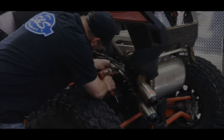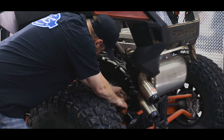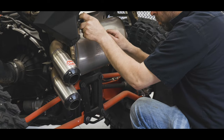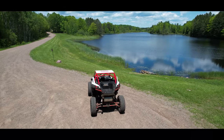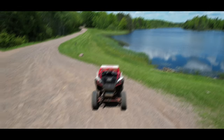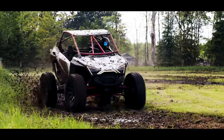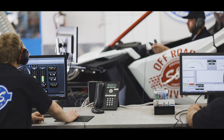We were asked when we started this project: why would S&S build parts for the side-by-side space? And honestly, we never thought of it as "this space" or "that space" — we build performance parts. It's what this company has done since 1958. The wheel count or cylinder layout really doesn't matter.